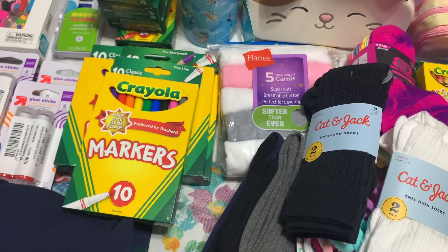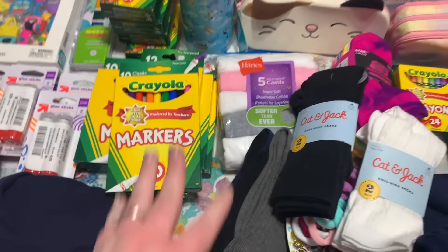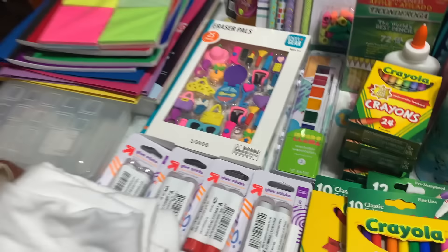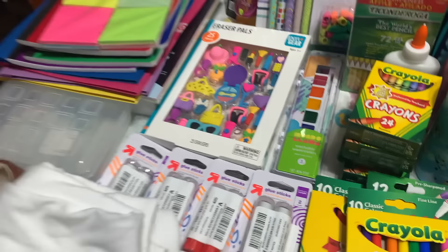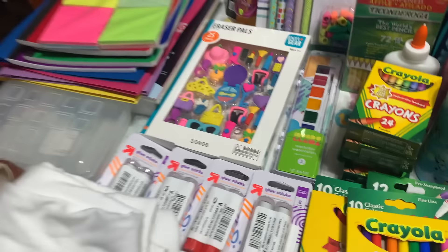For my second grader's school supplies, I did the exact same thing: two packs of regular markers, colored pencils, fine-tip markers. Her list asked for two boxes of crayons, so I grabbed four to send in extras. She needed quite a few glue sticks — 16 total. Eraser pals again for the treasure box. Same Ticonderoga pencils, cap erasers, highlighters, twist-and-sharp pencil sharpener for 56 cents on Amazon clearance, six-pack of erasers from Target, same Expo markers, disinfecting wipes, and a four-pack of tissues.